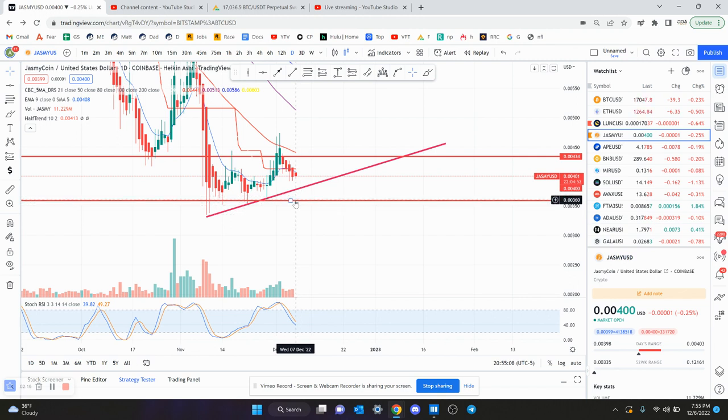Right now, I unfortunately would predict that Jasmine is going to break 3.6, and we're going to go lower and probably eventually break this local low at 3.33. But to me right now, the smaller time frames on Jasmine are saying that you do want to roll over. Bulls have to stay above 3.6.